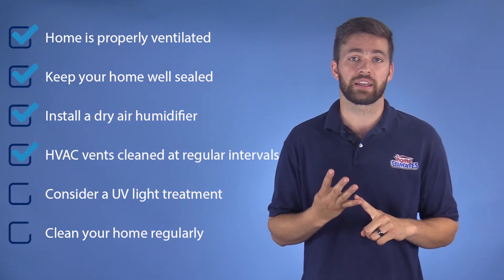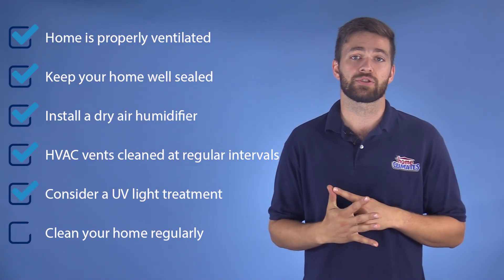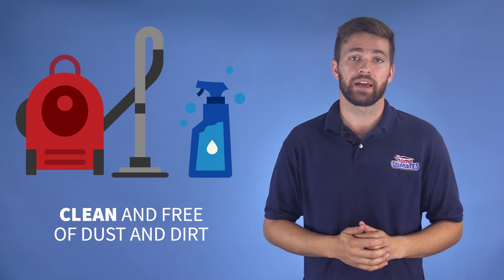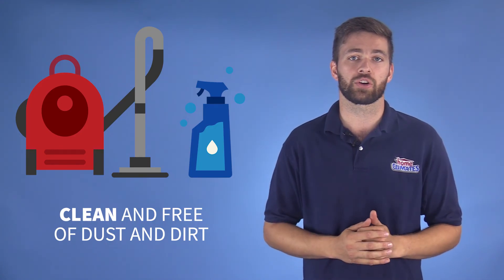Having your HVAC vents cleaned out at regular intervals throughout the year, considering a UV light treatment to kill mold in your HVAC system, and cleaning your home regularly are all effective measures. Keeping your home clean and free of dust and dirt is one of the best ways to maintain a healthy air quality.